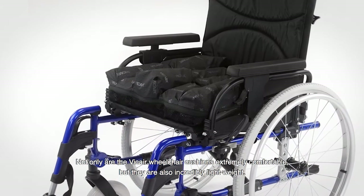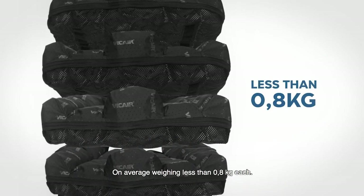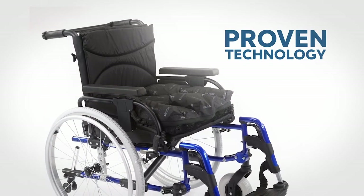Not only are the V-Care wheelchair cushions extremely comfortable, but they are also incredibly lightweight. On average weighing less than 800 grams each, this makes them the lightest high-performance wheelchair cushions available by far.